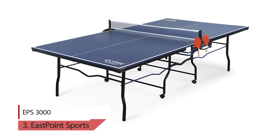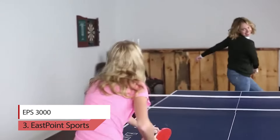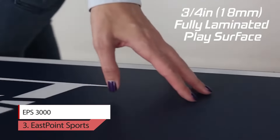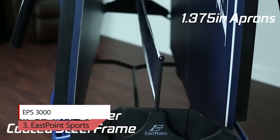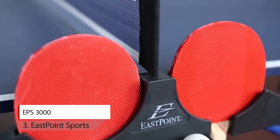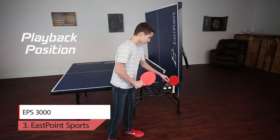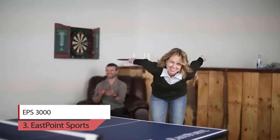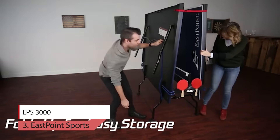Number 3. EastPoint Sports EPS 3000. This 2-piece table tennis table will be the envy of your neighborhood and is the definition of value. A better quality product and spec at a better price cannot be found on the market. Featuring a seamless 2-piece table top that easily folds up for playback position or storage, and an on-center net and paddle storage system. Get one today — your family and friends will love you for it.